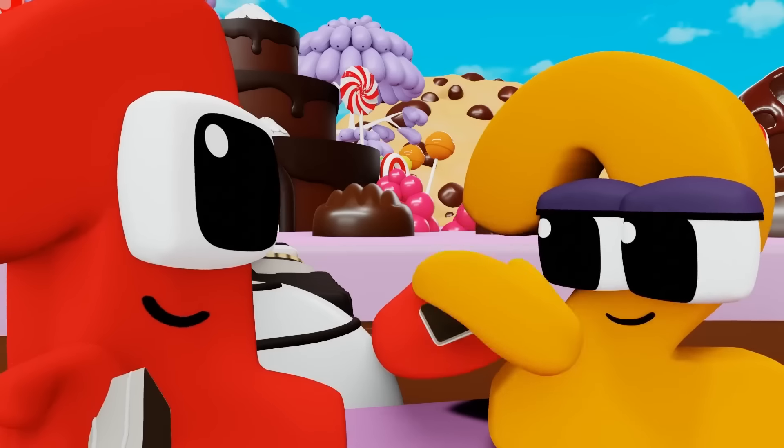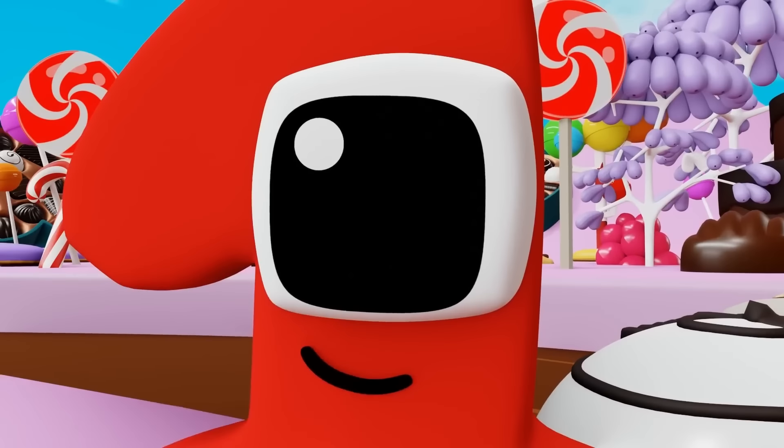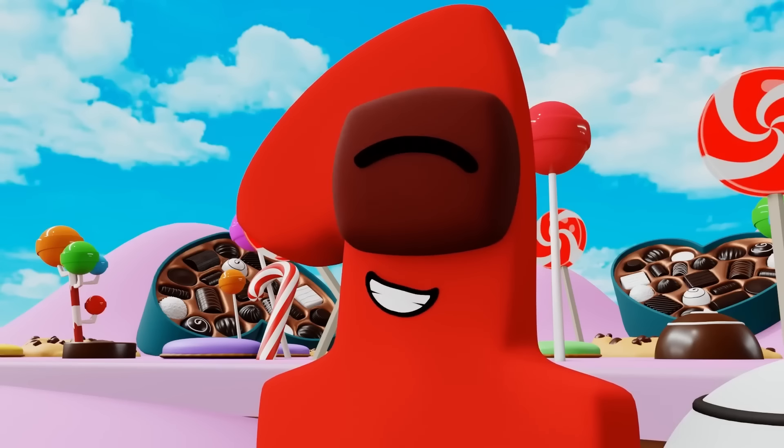Good job! You completed the pattern. Here's a tasty treat as a reward. I split the chocolate so we both get half a piece. Thanks for the treat. Anytime!